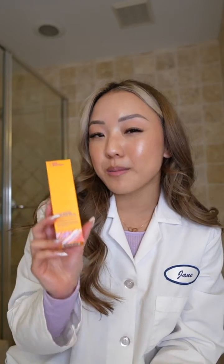Good Molecules just launched their sheer mineral sunscreen, SPF 30, that has made some of us chemists raise an eyebrow. Let me explain.